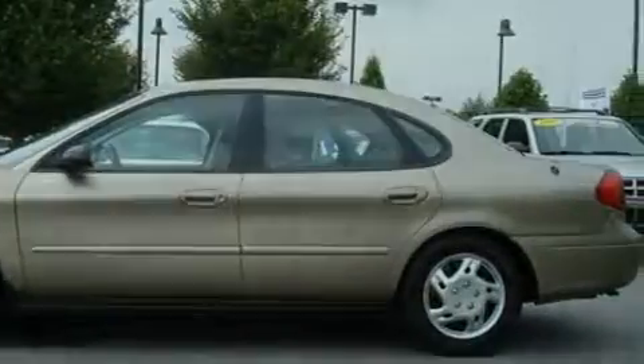Its top features include heater vents for rear-seated passengers, a rear-window defroster, rear-seat child-proof door locks, and this automobile's stylish design always looks great.